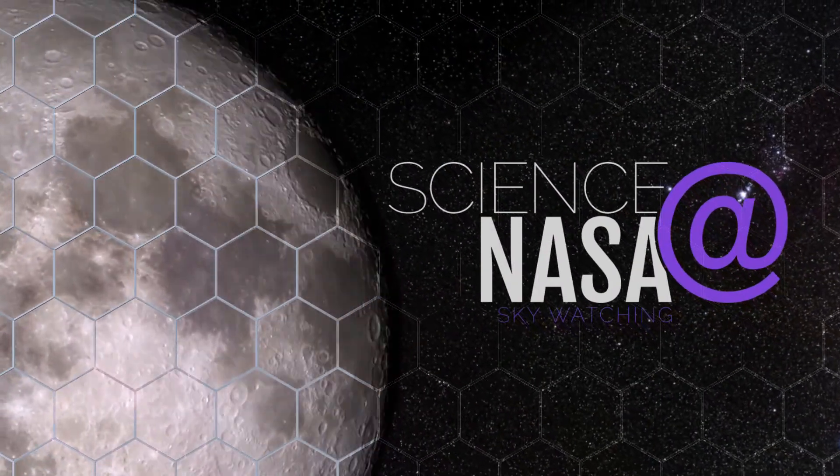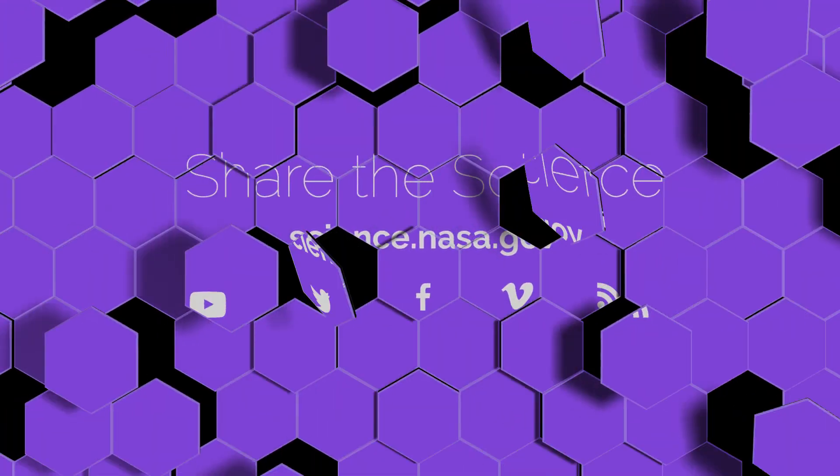For more illuminating facts about supermoons, lunar eclipses, and other marvels of the night sky, visit science.nasa.gov.